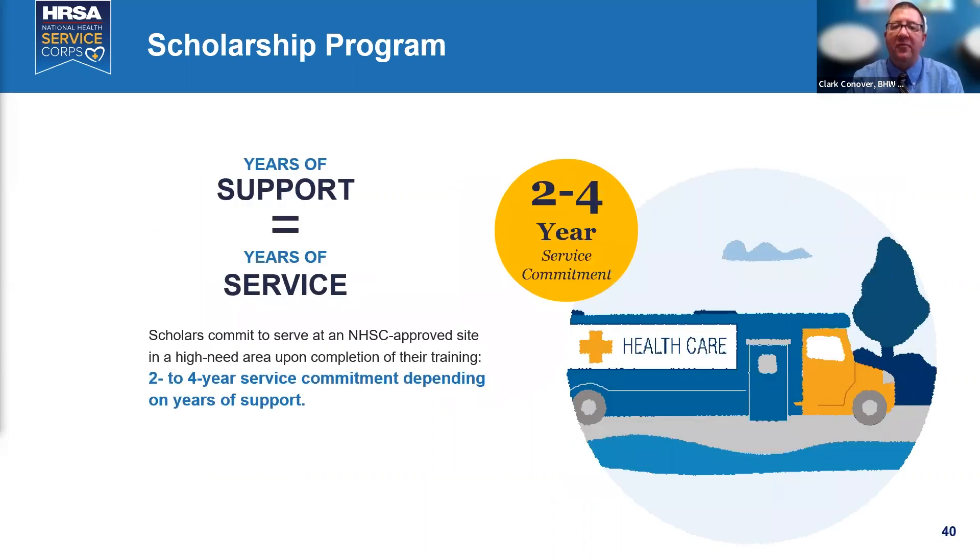The scholarship offers two to four years of support with year-for-year payback for full-time service, or double that for half-time — half-time is 20 hours a week, full-time is 40 hours. There is an HPSA score requirement announced approximately June 1st of the service year. We are directing scholars into high-need primary care, dental care communities and organizations. Up to four years of scholarship is allowed for physicians and dentists.